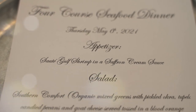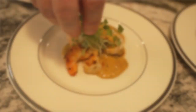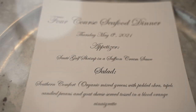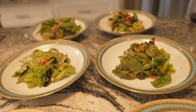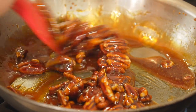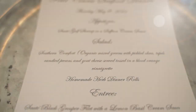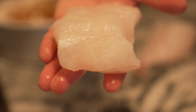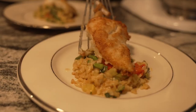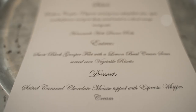Course number one: sautéed shrimp in a saffron cream sauce — fresh local Gulf shrimp, brown hoppers we got just this morning. Course number two: a southern comfort salad with organically grown hydroponically raised microgreens, featuring tupelo candied pecans, fresh goat cheese, and pickled okra. The next course: sautéed black grouper served with a lemon basil cream sauce over vegetable risotto — and it was swimming this morning too.